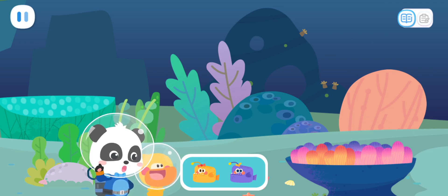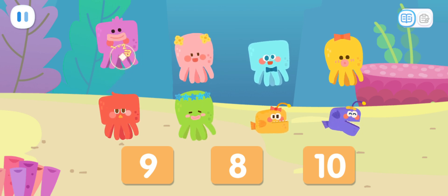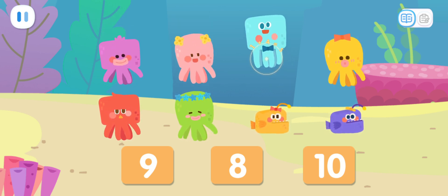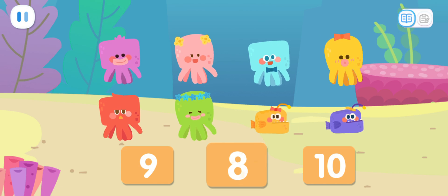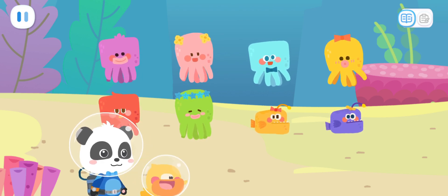Let's count how many kids we found. One, two, three, four, five, six, seven, eight. We found eight kids. There's still two missing. Let's continue. Go!